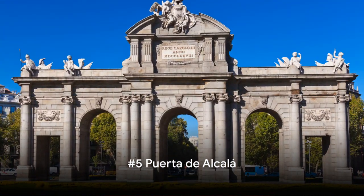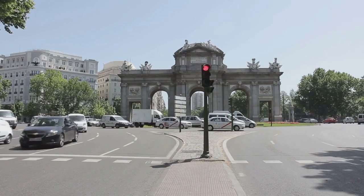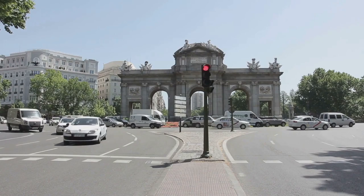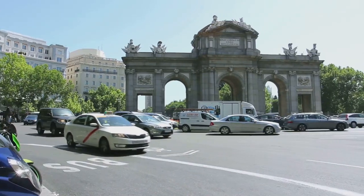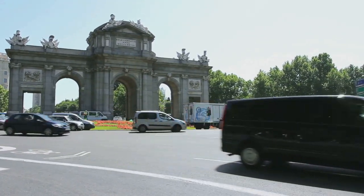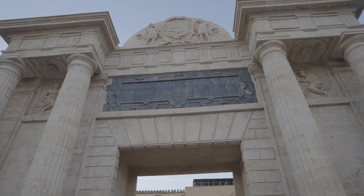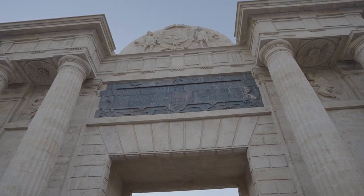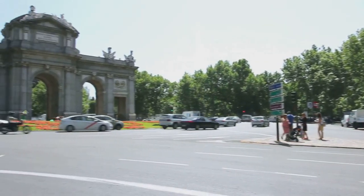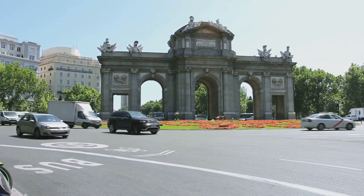Halfway through our countdown at number 5, we have the iconic Puerta de Alcala. This monumental gateway, standing proudly in the heart of Madrid, is a testament to the grandeur of the city's past. Conceived in the 18th century, it was commissioned by King Charles III as part of his efforts to modernize Madrid. The Puerta de Alcala stands as a spectacular example of neoclassical design, showcasing intricate carvings and a stunning five-arched structure. Its name, translating to Alcala Gate, stems from its original function as a gateway into the city along the road to Alcala.